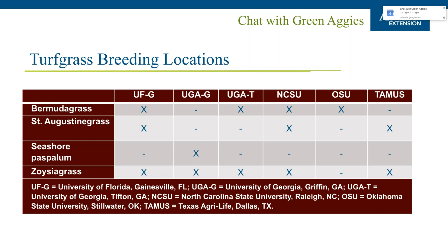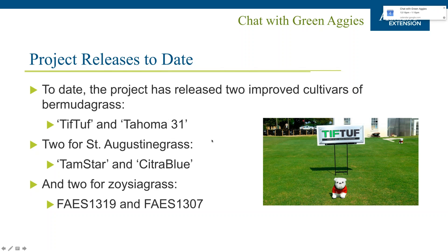Several releases have come from this work, including TifTuff and Tahoma 31 Bermuda grasses, Tamstar and Citra Blue St. Augustine grasses, and two Zoysia grasses from Florida lines. These represent at least six releases from about 10 years of multi-institutional research.